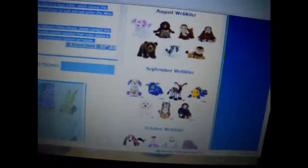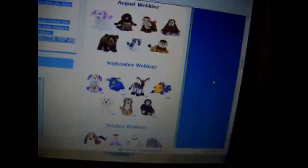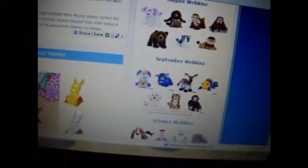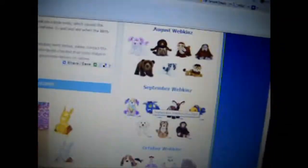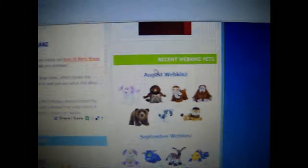Hey guys, it's Thursday on the Kim's Collab and in the video, the challenge this week is to show your top 5 favorite Webkinz items and to show what upcoming Webkinz do you want. First, I'm going to do the challenge.